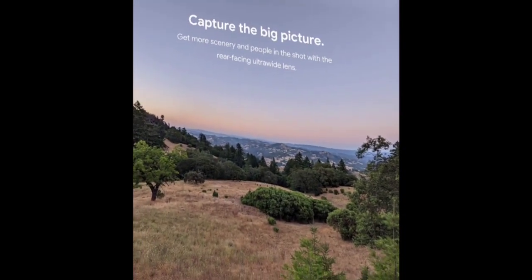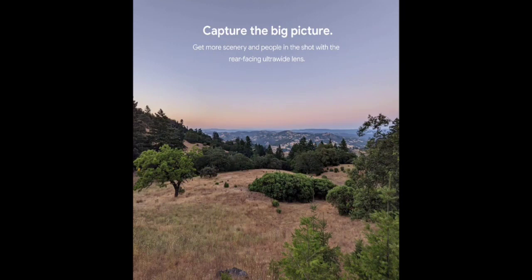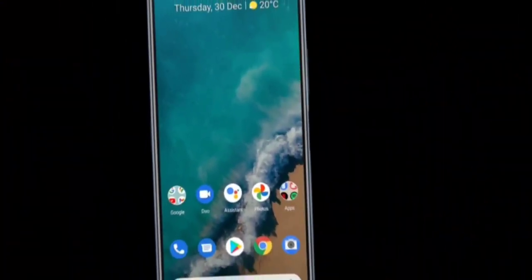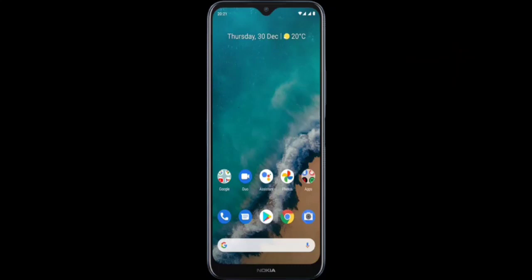Number three is the Nokia G50 5G, Android 11 unlocked smartphone, US version. It features a 6.82-inch screen, 48 megapixel triple camera, 8GB RAM, and 32GB storage in black.